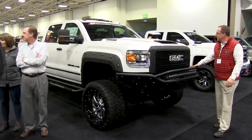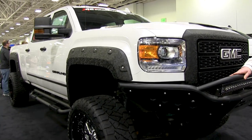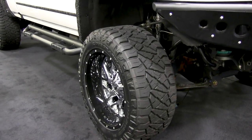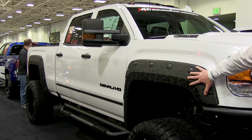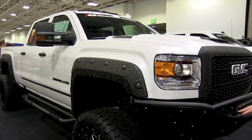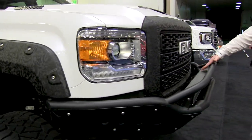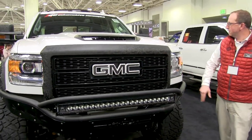Here we have a one-ton — this is a 2018 Duramax diesel, 925 foot-pounds of torque. We have the fuel rims on there, running Nitto tires on this as well. We have the Cryptic here done by AC Motors. Everything here is going to be outfitted with rigid lights, and you'll notice the light bars on this as well. Customized logos, customized grille.